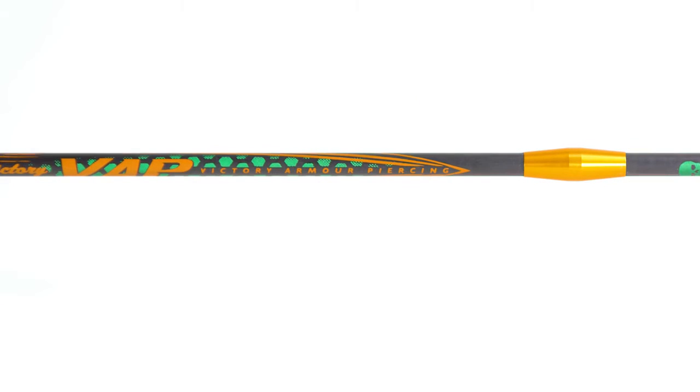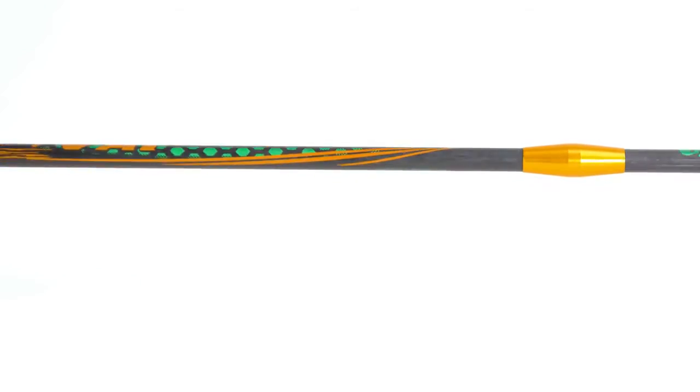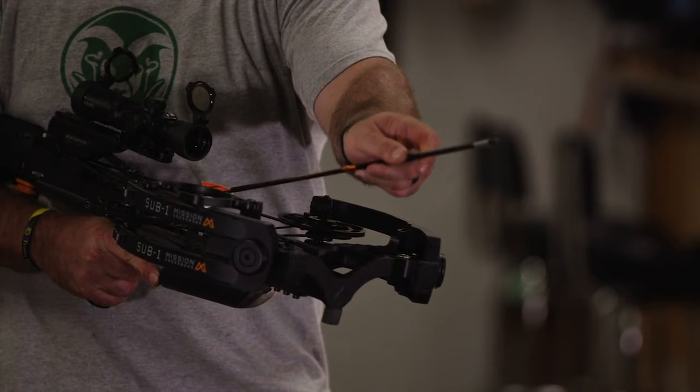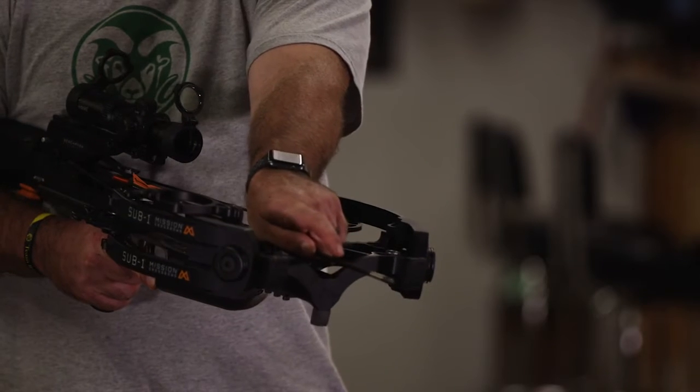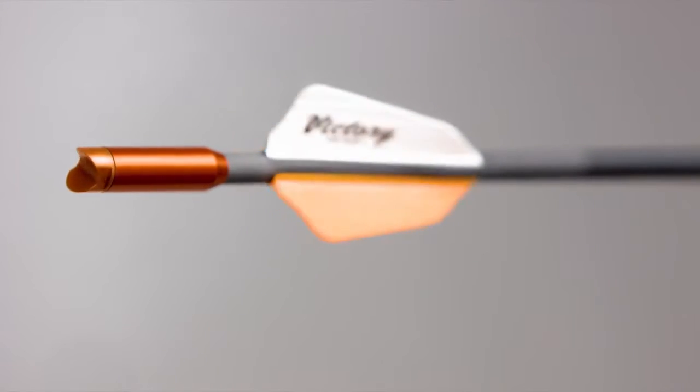We've all heard it, that sound when an arrow smacks home on target with a healthy thump. It's magical. The VAP Voodoo Crossbow has its own kind of magic and is the most advanced hunting bolt on the market.